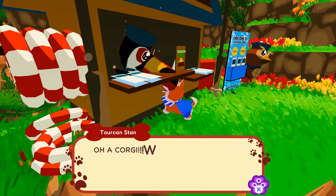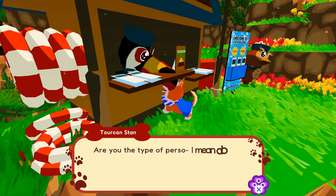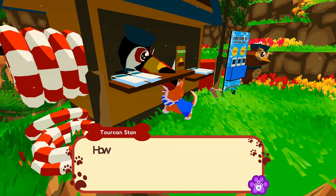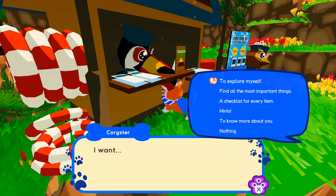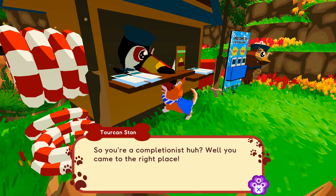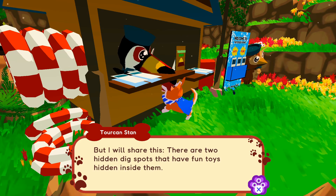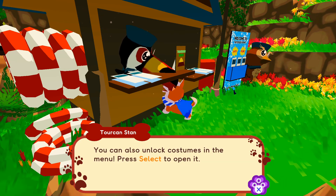Hello from the Bird's Eye Travel Guides. Oh, a corgi! Welcome to the Doggy Bowl Park. Are you the type of person — I mean dog — that doesn't want to miss anything? Or maybe you don't want to be stressed about collecting everything. Either way, Bird's Eye Travel Guides have got you covered. I want a checklist for every item. So you're a completionist, huh? You came to the right place, except it's not ready yet, sorry. But there are two hidden dig spots that have fun toys hidden inside them — one near the sanctuary and one near the beach. You can also unlock costumes in the menu; press Select to open it.